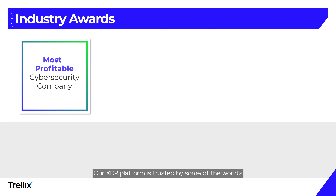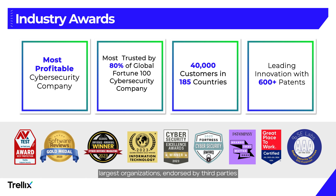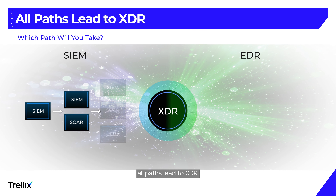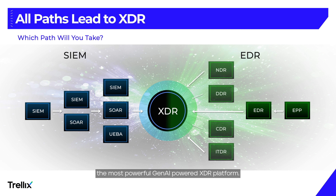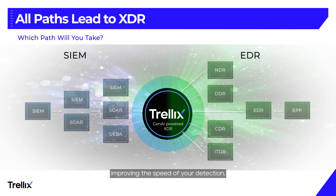Our XDR platform is trusted by some of the world's largest organizations, endorsed by third parties, and rigorously tested for accuracy and efficiency by independent firms. No matter what tools you rely on today, all paths lead to XDR. Trellix makes it easier, faster, and delivers the most powerful Gen AI-powered XDR platform. Don't wait to begin improving the speed of your detection, response, and investigations. Get started with the help of a Trellix expert today.